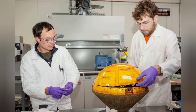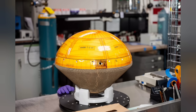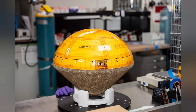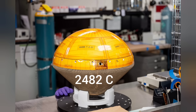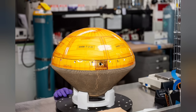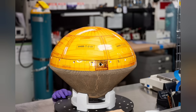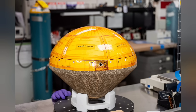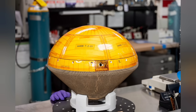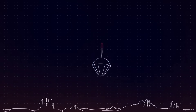NASA's Heat Shield for Extreme Entry Environment Technology, or HEAT, invented at Ames, is a woven heat shield designed to protect spacecraft from temperatures of up to 4,500 degrees Fahrenheit. Keep in mind that Venus has a very dense atmosphere, and this spacecraft is going to be hitting that atmosphere at a very high velocity — we're talking an incredible inferno that this spacecraft will have to survive before it can start looking for the chemical signatures of life. The probe will deploy from Rocket Lab's Photon spacecraft bus, taking measurements as it descends through Venus's atmosphere.